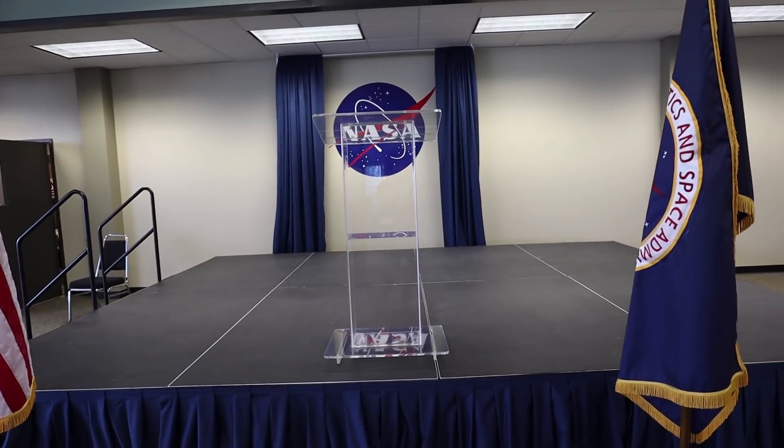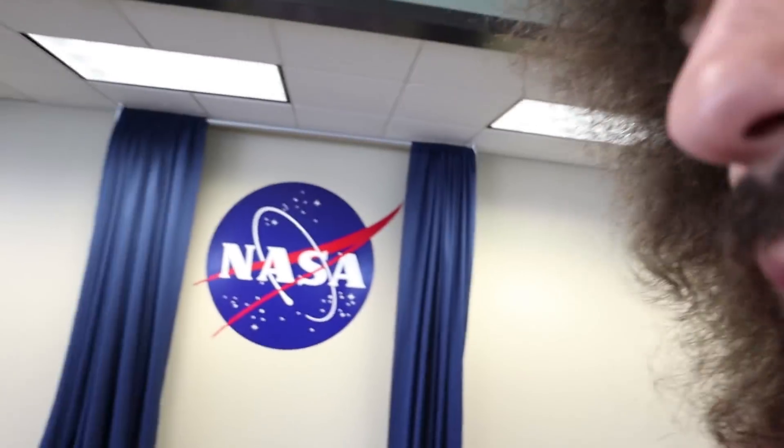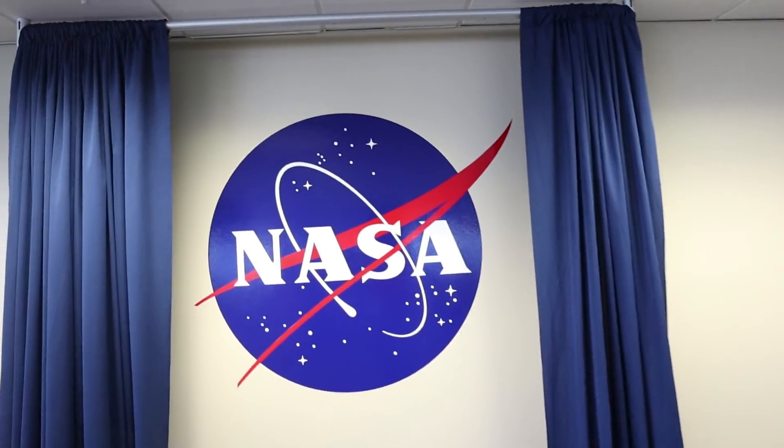I'm here on a stage at NASA giving a speech about Space Force 107 — it's going to be taking volunteers, so comments down below: are you volunteering for Space Force? I'm on a stage, there's a NASA logo behind me. I'm the next to go into space. The bathroom, actually, is the space I'm going into.